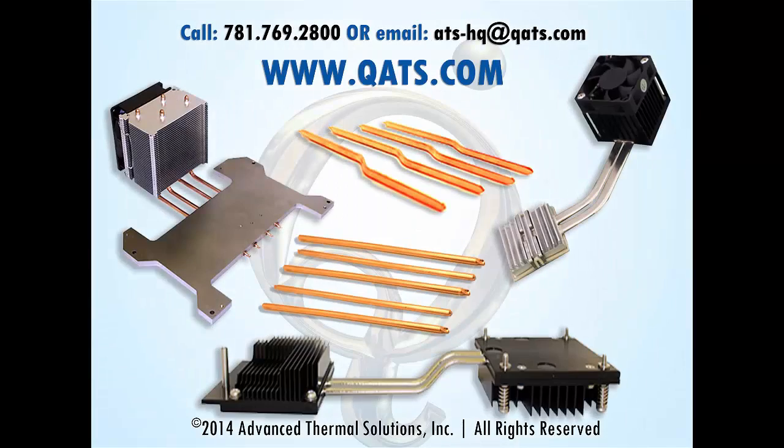For more information on ATS's heat pipes and heat pipe solutions, please visit qats.com or email us at ats-hq@qats.com. Thank you.